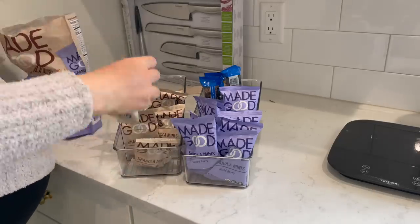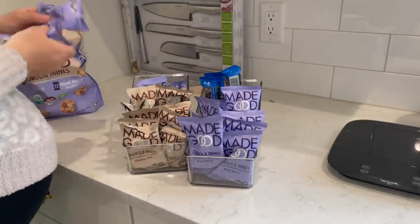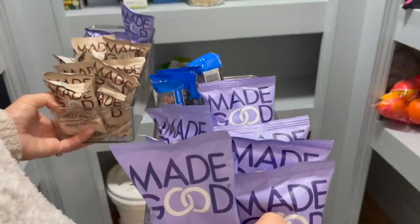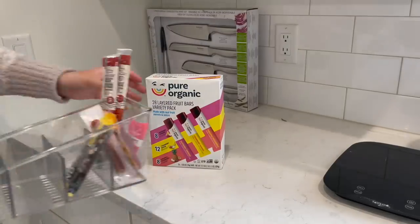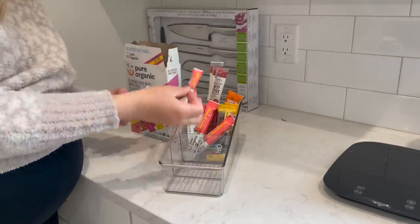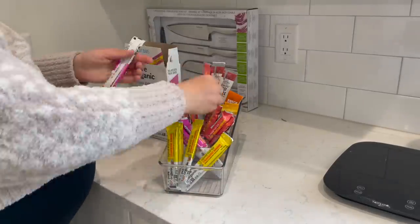Now I am moving on to organizing our snacks. These are the Made Good granola minis that my kids are obsessed with, and the little snack boxes come from Costco. I'm now doing the voiceover — I filmed this at 36 and a half weeks and I'm now at 37 weeks and about four or five days.